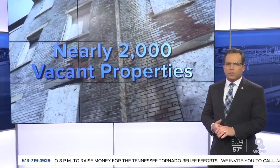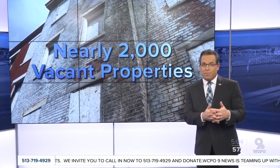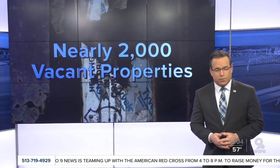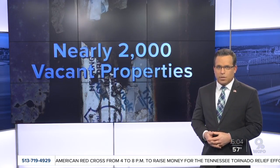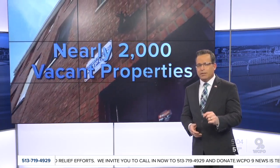There are nearly 2000 vacant properties all across Cincinnati right now that the city knows of, and many of them are actually in Over-the-Rhine. Neighborhood leaders say those buildings are a safety threat. WCPO 9 News reporter Mariel Carbone shows us there's a new push for better handling by the city.